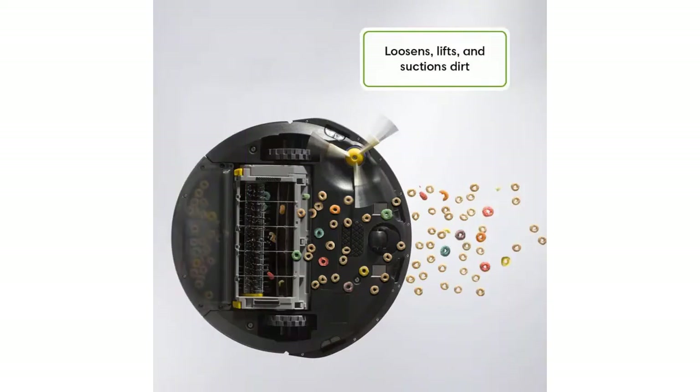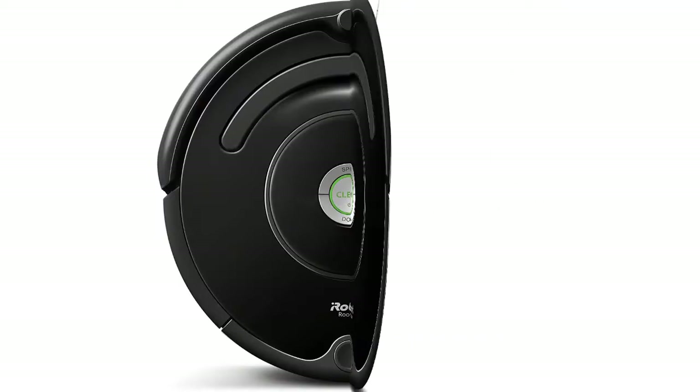The auto-adjust cleaning head automatically adapts its height to effectively clean both carpets and hard floors. A full suite of sensors intelligently navigates the robot under and around objects and under furniture to help thoroughly clean your floors.